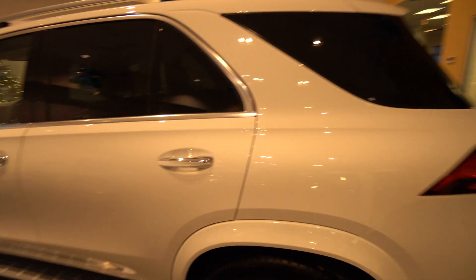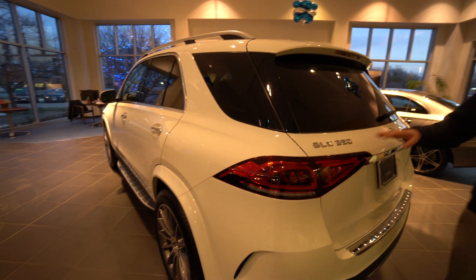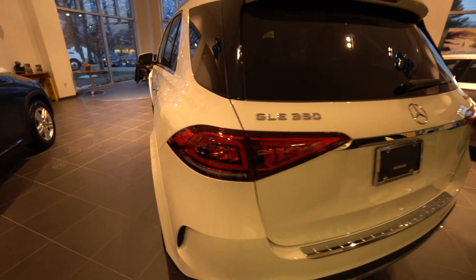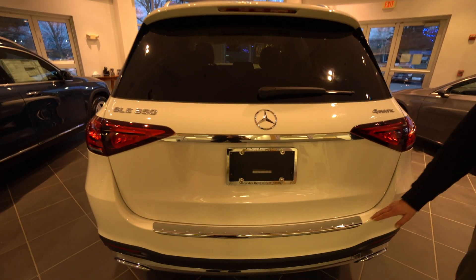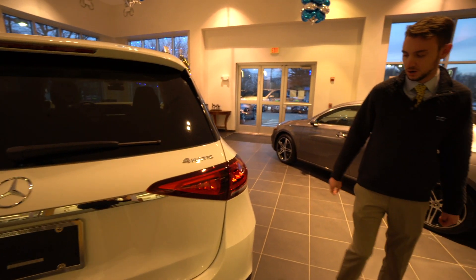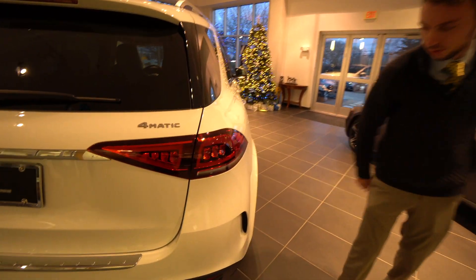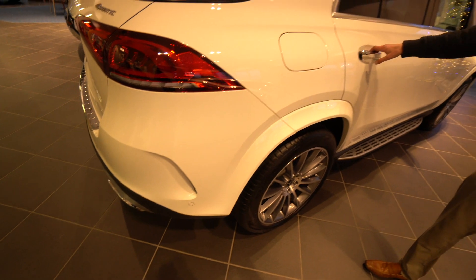Chrome on our door handles, keyless entry also available as standard. Wrap-around LED tail lights, GLE 350 and 4MATIC badging — that's the all-wheel drive system. Chrome load sill guard, two dual exhausts, and nice rear fenders here, also part of that AMG line. It's a very sporty looking vehicle.